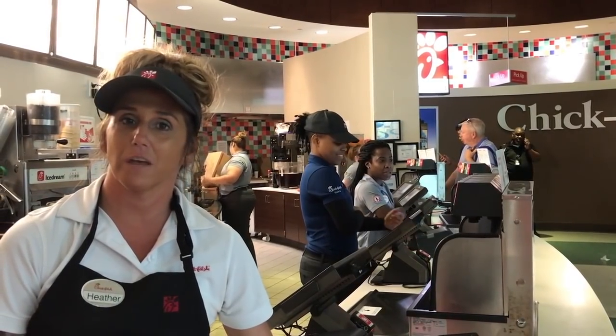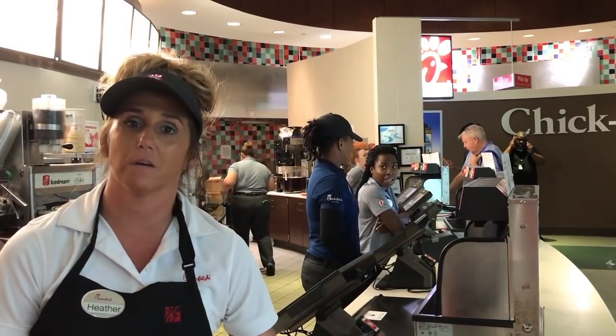We serve a lot of fries here at Chick-fil-A — we serve them in the AM, we serve them in the PM. It would be great if we had a system in place where we would know the quality of the fries at all times.